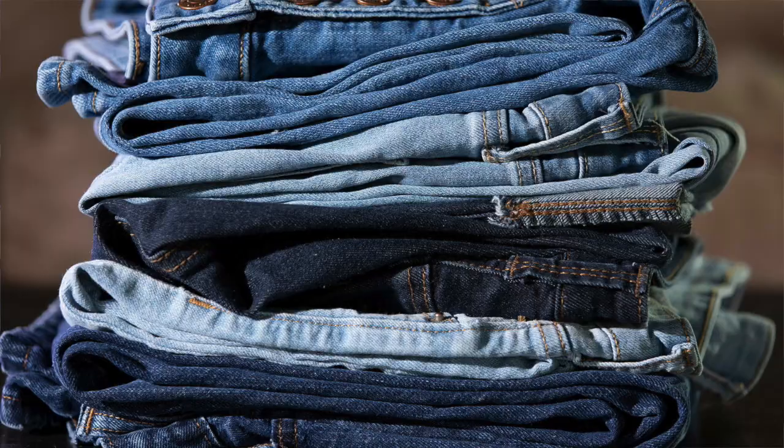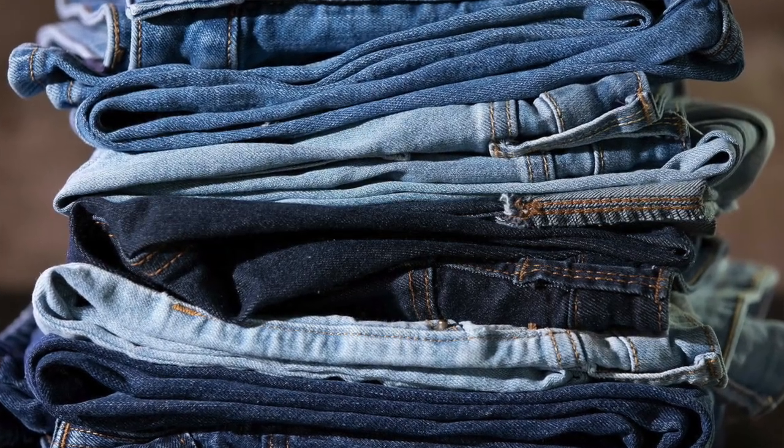The purple color is due to indigo — the same indigo that is used to dye jeans. However, the indigo in the urine doesn't come from any dye seeping into the body from jeans. It comes from the diet, indirectly.